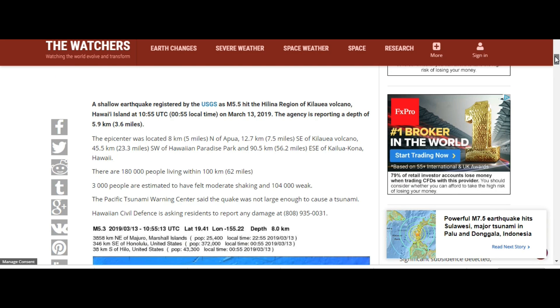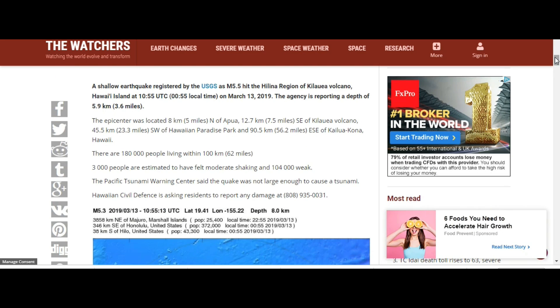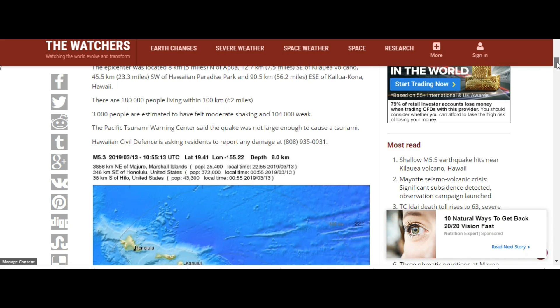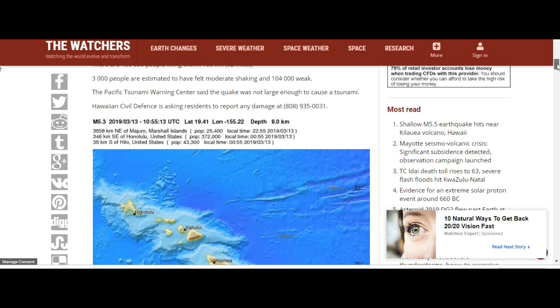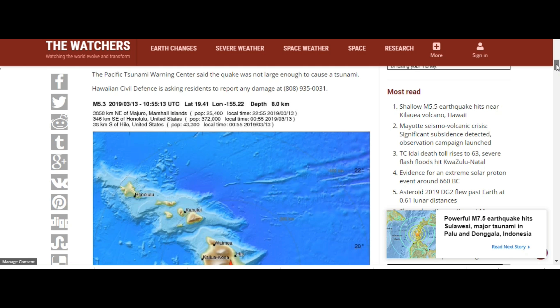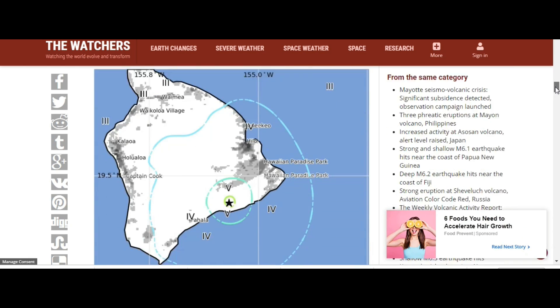Shallow earthquake — USGS has it at 5.5 at the Helena region of Kilauea volcano. Today the agency reported a depth of 5.9, or 3.6 miles. The epicenter was located north of Apua, southeast of Kilauea, southwest of Paradise Park. There are 180,000 people living within 100 kilometers of this. About 3,000 people were expected to have felt moderate shaking and 104,000 felt it more broadly this week. The Pacific Tsunami Warning Center said the quake was not large enough to cause a tsunami, and Hawaii Civil Defense is asking residents to report any damage.